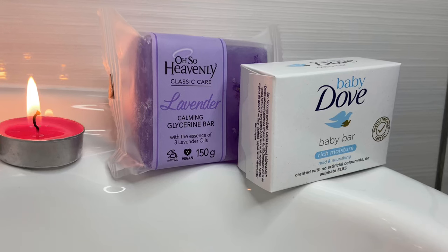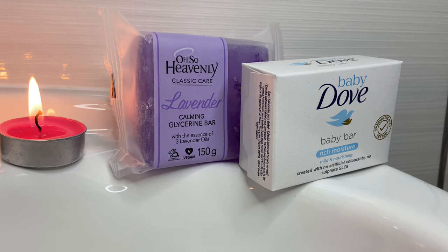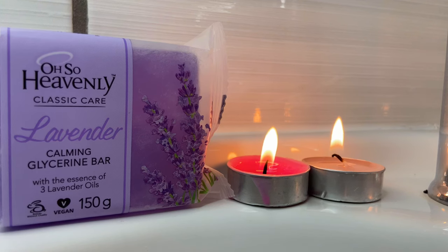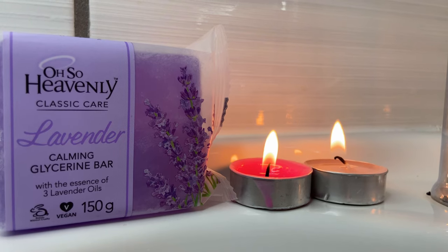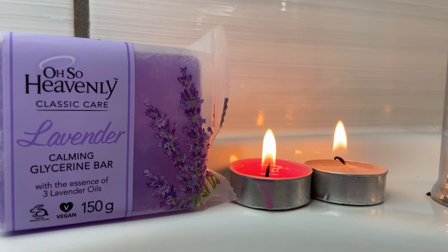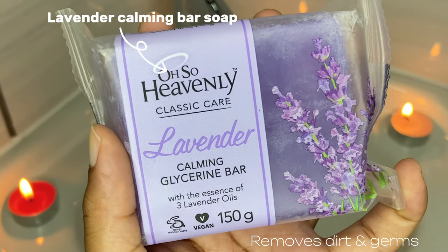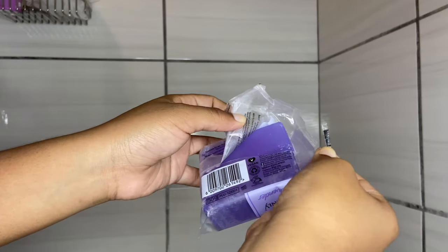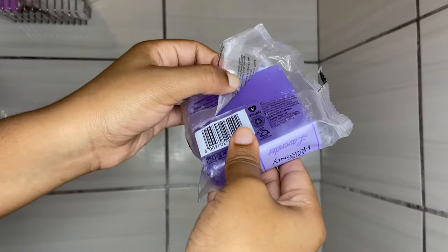These are the two bar soaps I'll be using for my shower routine. The first one is this Also Heavenly Lavender Calming Glycerin Bar Soap. I love this soap so much — it smells so nice and it just gives you that calming effect while cleansing your skin and removing all the dead skin.